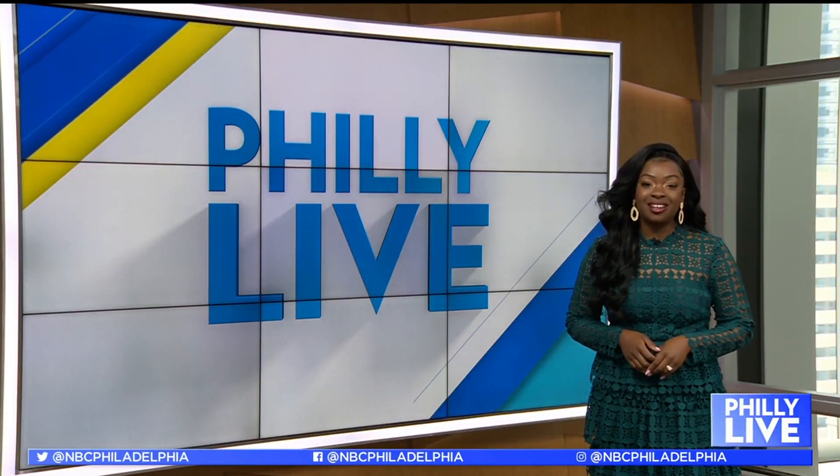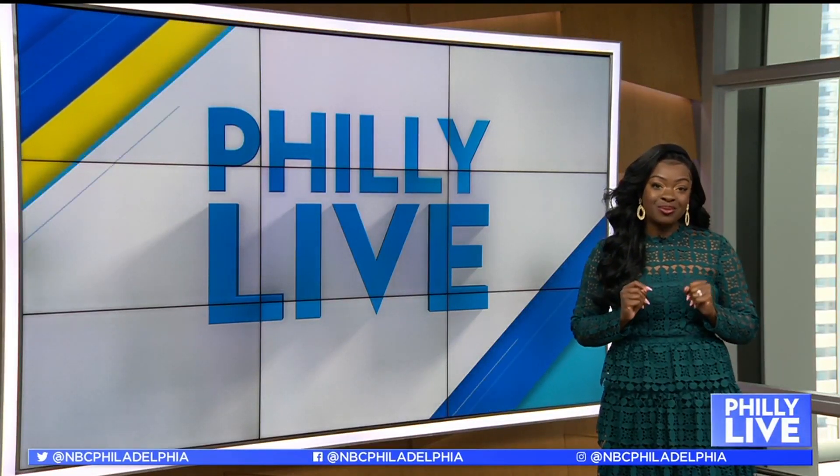To be a tourist in your own city and enjoy some of Visit Philly's overnight hotel packages, just check out the Philly Live section of their website and the Philly Live Facebook group.